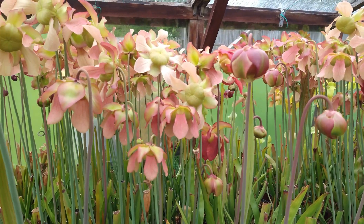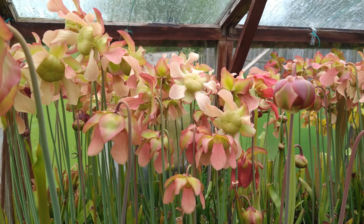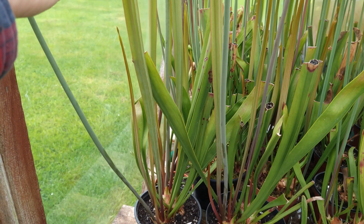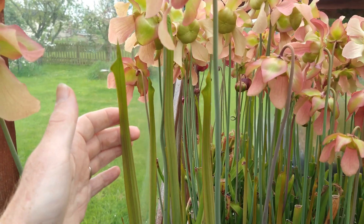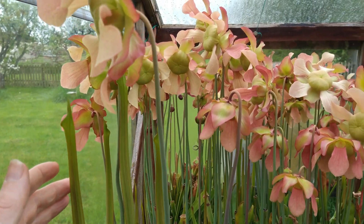We've got quite a few pinky, salmon pink ones at this end. These are all some fairly old Moris that I've had for a long time. They've got some lovely new growth on at the moment — that growth must be about 18 inches or more tall. This particular one can get up to about 30 inches tall sometimes, so it's really, really nice.